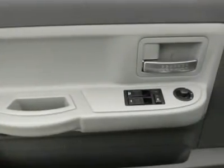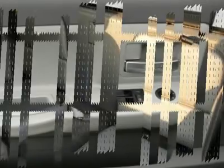Front air conditioning, power steering, home link, garage door opener, cruise control.